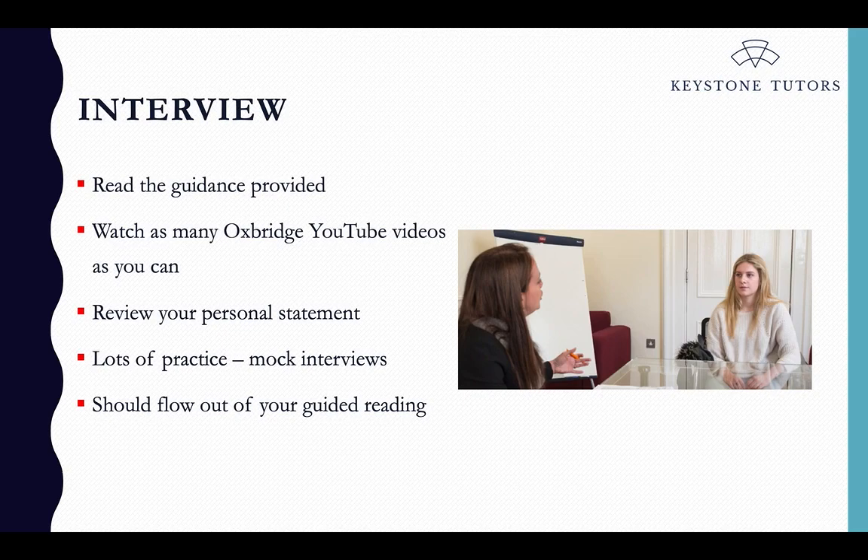Ultimately, the interview should flow out of your guided reading — it should be an extended conversation based on what you've read, your passion, your interest, and your genuine desire to study that course. This is why it all circles back to course choice. You need to really want to study that course. If you've picked a course because your parents think it's a good idea or because you think it's easier to get into, you're often going to fall down at interview because you simply aren't genuinely interested — which is what they're looking for.